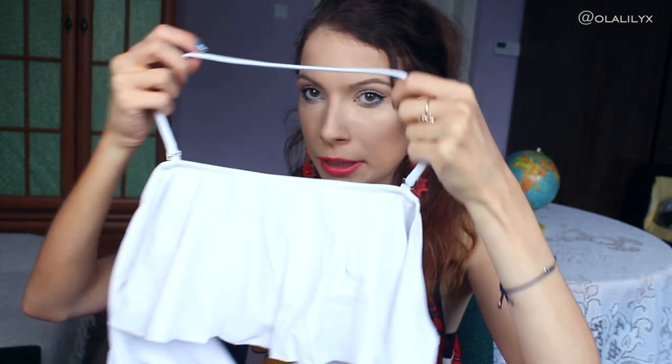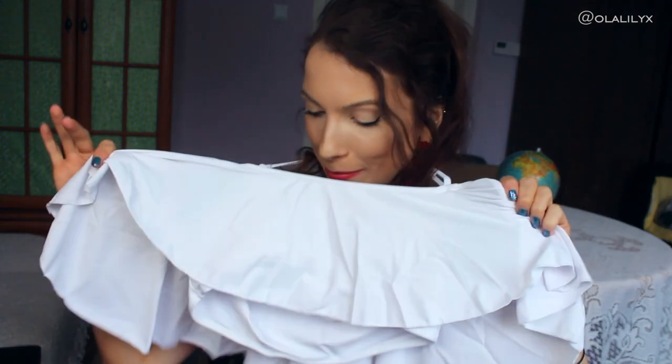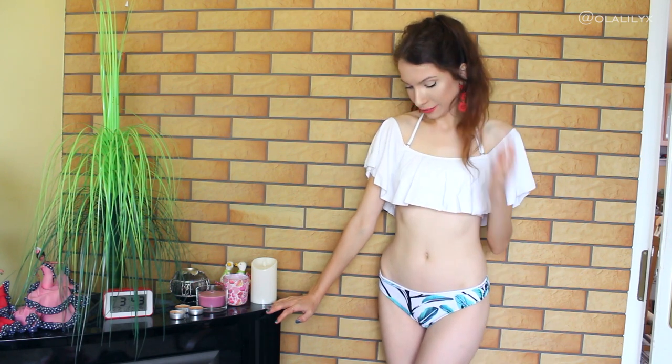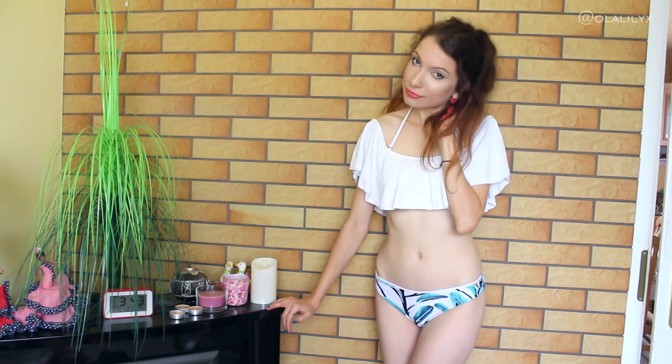Next let's try on this one. It's a green tropical rainforest print bikini with frills that go over the neck, and it comes with padding. In real life it's so much nicer than it looked on the website. When it comes to quality, I can't see any loose threads. So far this is actually my favorite.